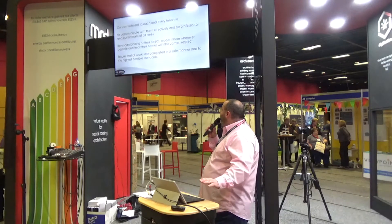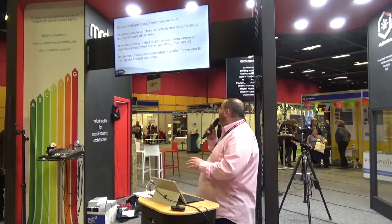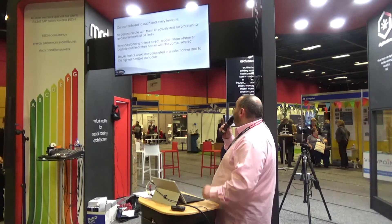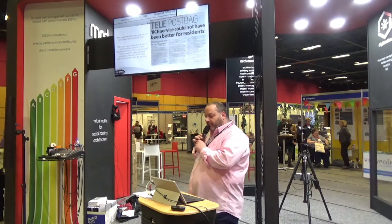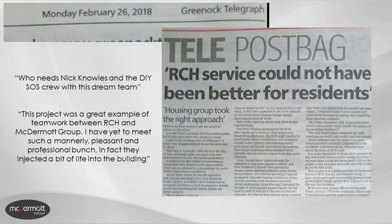I'm going to do a little bit of blowing our own trumpet, which I try not to do too often. This is a slide that we have internally within our organisation and it seems pretty standard stuff, but we genuinely have this in every presentation. Our commitment to each and every tenant is to communicate with them effectively and be professional and considerate at all times, be understanding to their needs, support them wherever possible and treat their homes with the utmost respect, ensuring all works are completed in a safe manner and to the highest possible standards. Yesterday we actually got sent a press cutting dated Monday 26th of February in relation to another tower block project that we completed.